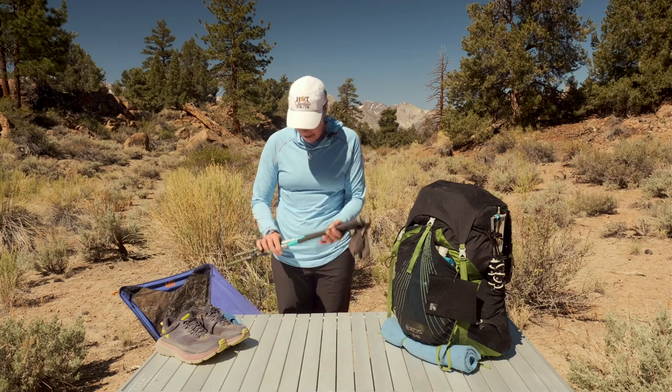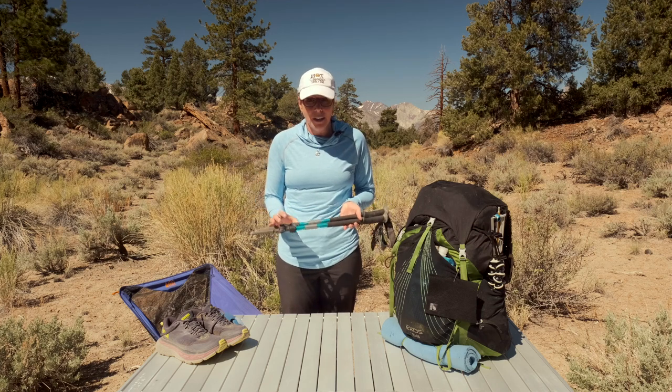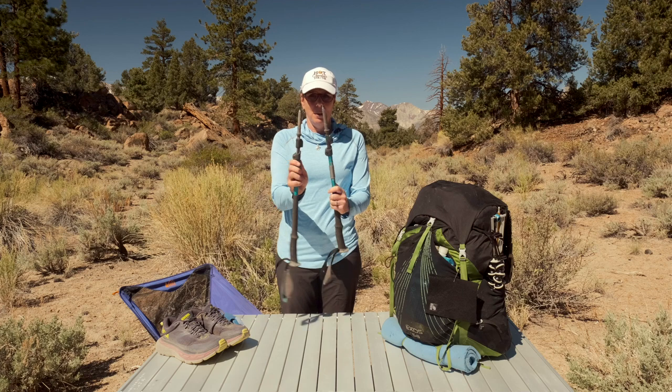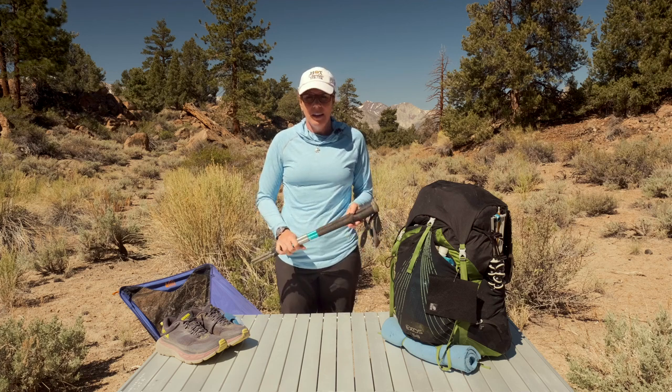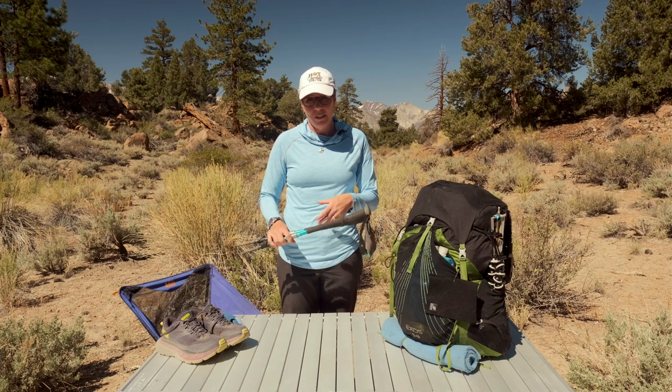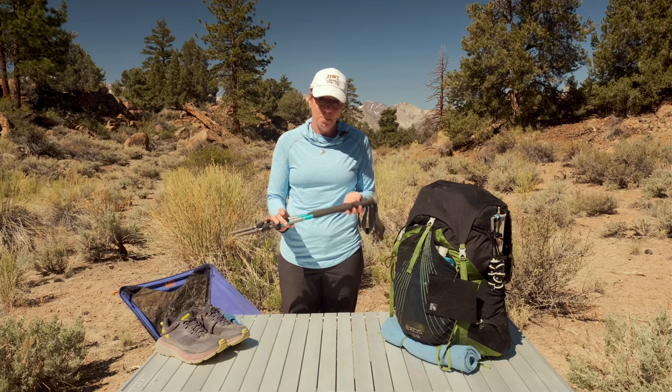My hiking poles I've had for years — they're by Black Diamond. I've had these so long I don't even know what model they are anymore. You can see they're pretty beat up, but I absolutely love these. I could use carbon fiber poles, but I'm really rough on them, so I'd rather use aluminum so I can toss them around. If I'm on rocks and need to toss them down, I don't have to worry about them breaking. They've been super durable.